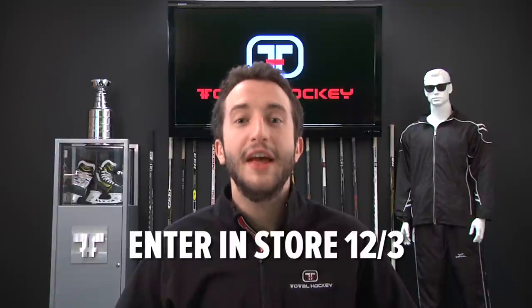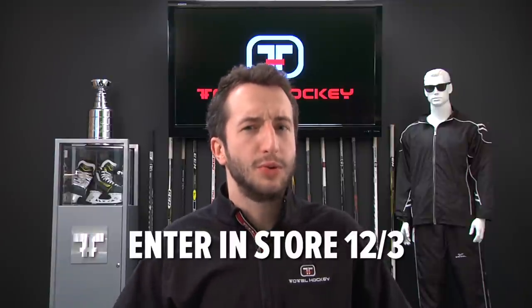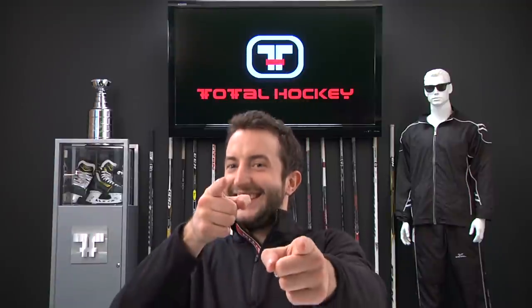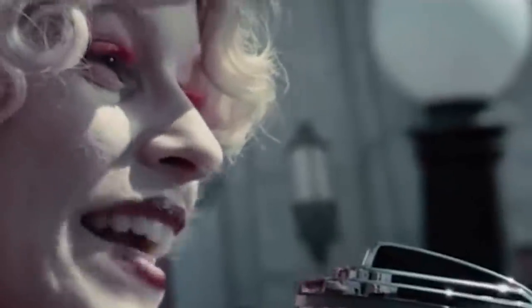To make things even better, if you just come into a TotalHockey store on December 3rd, you're going to be entered to win your own One-End. We're going all out — there's going to be one winner at every TotalHockey store. Yes! And may the odds be ever in your favor.